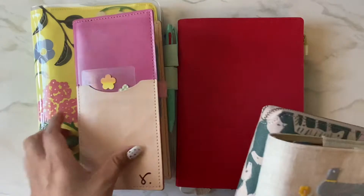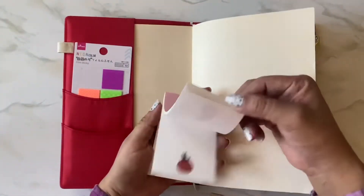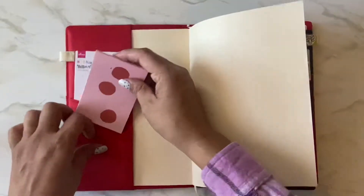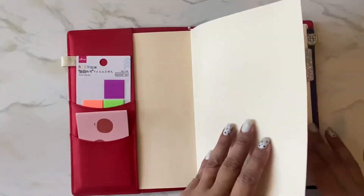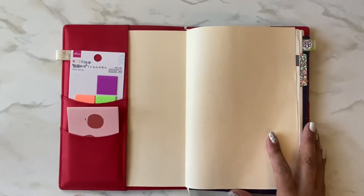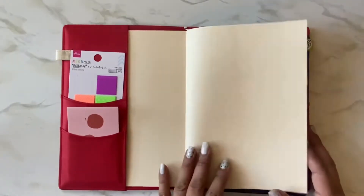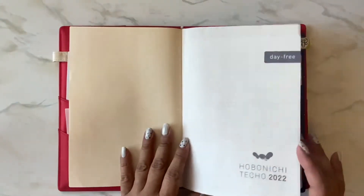First I'll start with my work Hobonichi. This is my Day Free and I haven't really done a whole lot of decorating. I have my little notes pages — I don't remember what they were called — and these are just sticky notes that I used in my Day Free already to indicate important work dates. I haven't decorated anything here yet; I don't know if I'm going to decorate it or just keep it plain.